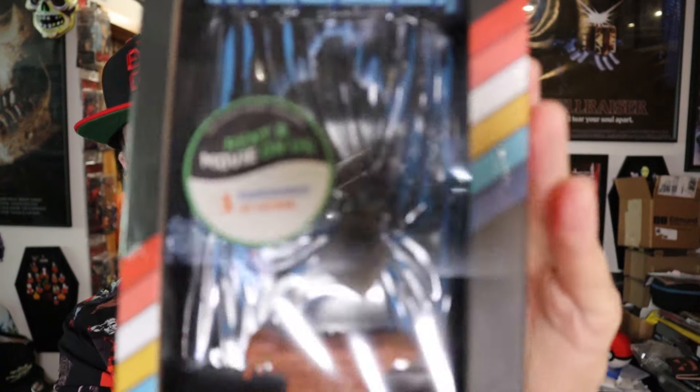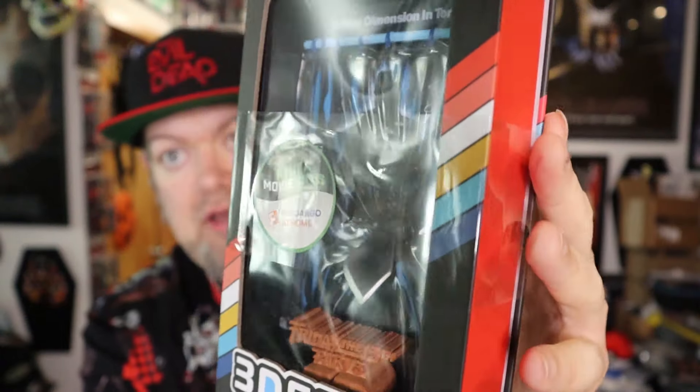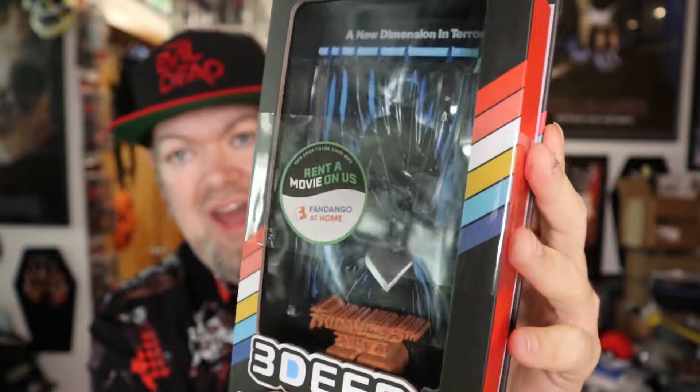First up, this is a Walmart exclusive, which I don't really have a Walmart near me, so I don't seem to be able to get out to them very often. I saw Hot Topic had this, so I grabbed it. This is the 3 Deep VHS of Friday the 13th Part 3 — kind of similar to the Movie Maniacs Friday the 13th they did a long time ago. This one's cool, but not quite as cool as the Movie Maniacs one. It's probably about half the size, but it's pretty good looking.